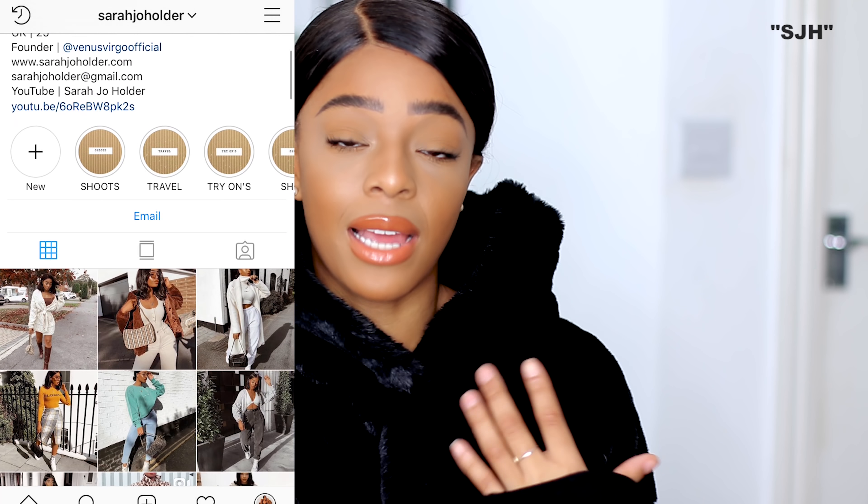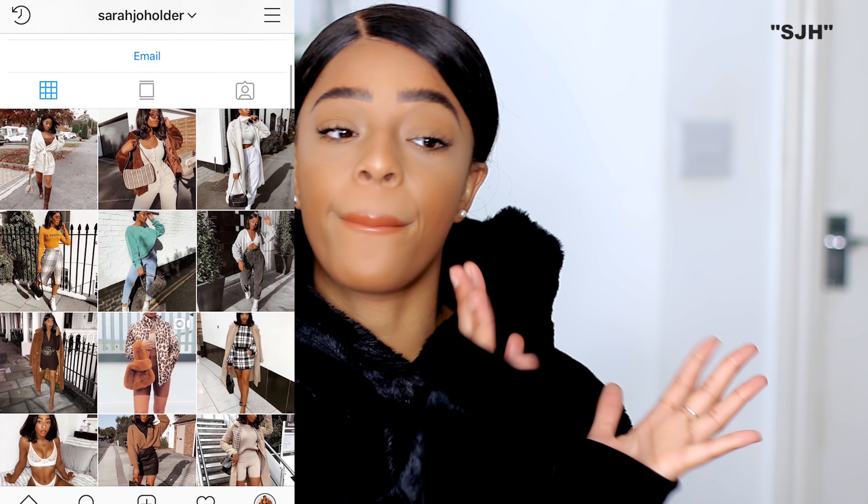That rounds up the Rebellious Fashion haul! Thank you for tuning in. If you're new here, subscribe if you'd like to, and like the video if you want to. You can follow me on Instagram at sarahjoe holder. The Rebellious Fashion discount code is SJH if there's the up to 85% sale on, or SJH35 if not. Utilize discount codes — I love a discount code. Thank you for tuning in; I literally love every single one of you.